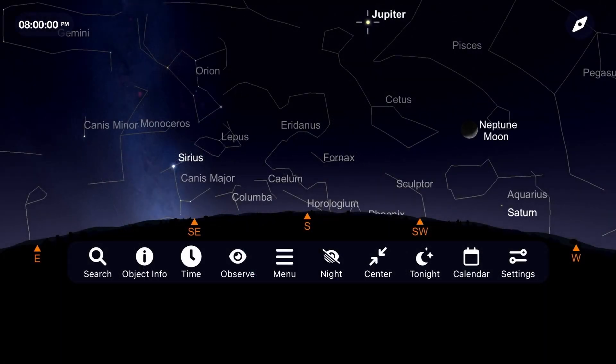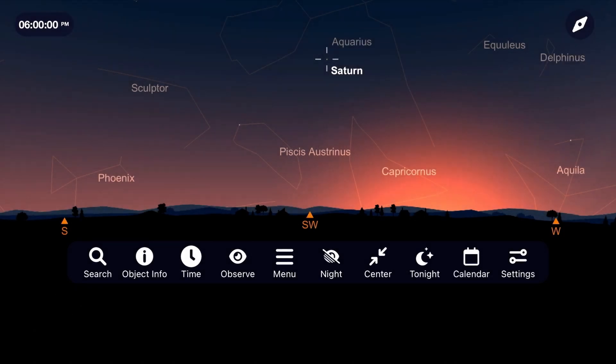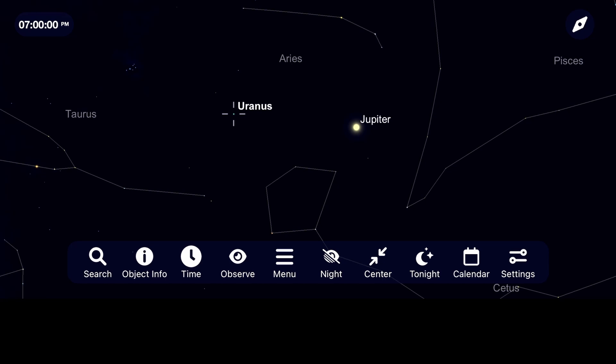This January, Jupiter continues its run of dominating the night sky as it has for the past several months. Go out after sunset and track its moons with a pair of binoculars or study its cloud belts with a telescope. This video of Jupiter was taken with a six-inch Dobsonian telescope and shows the detail you can realistically expect to see under steady skies. Sadly, after months of enjoying Saturn, it's really low to the horizon right now, and you're probably not going to get many good views of it. Just behind Saturn, we have Neptune in the southwest sky, and just behind Jupiter you can find Uranus in the south.